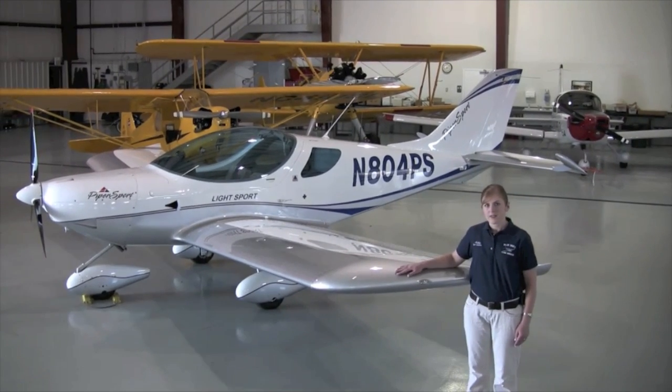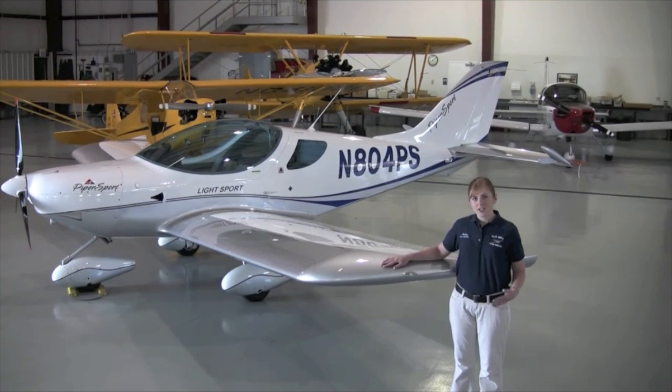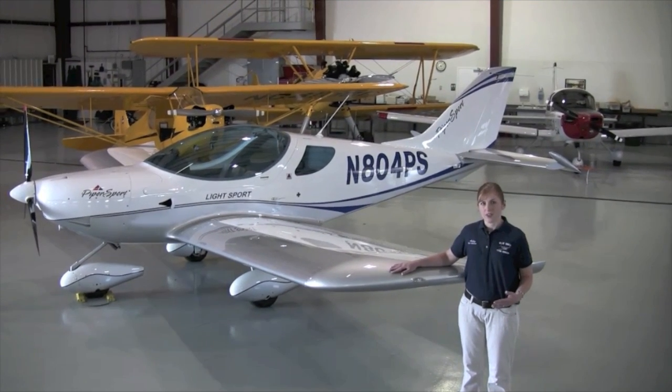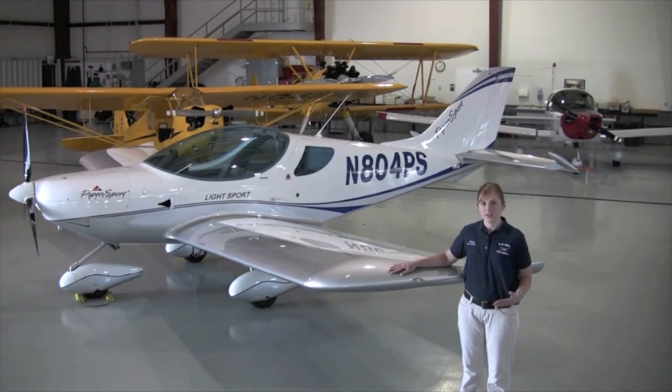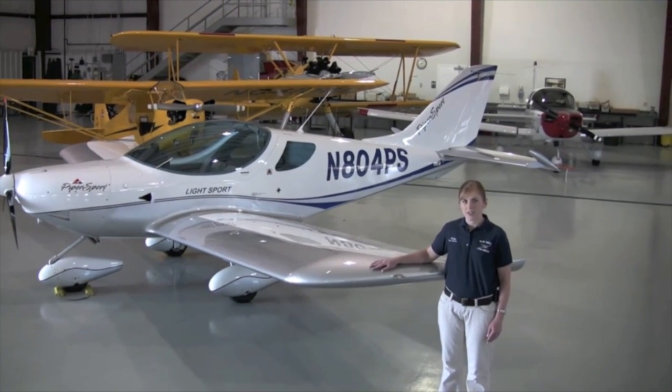This autopilot system is currently installed in many light sport and experimental aircraft. But I can't just tell you about this autopilot system without first talking about the various components that support this system. Let's take a look inside at the Dynon glass cockpit to begin our discussion.